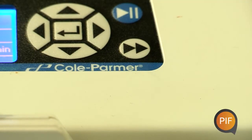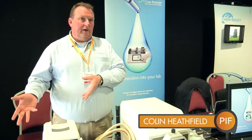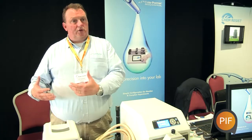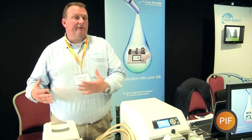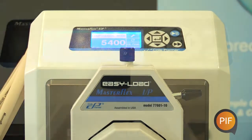The range of products we offer within Coal Pharma are from fluid handling to pharmaceutical. There is a very large range. A lot of it is laboratory based, medical based, pharmaceutical based, all the way across to industry and heavy industry.